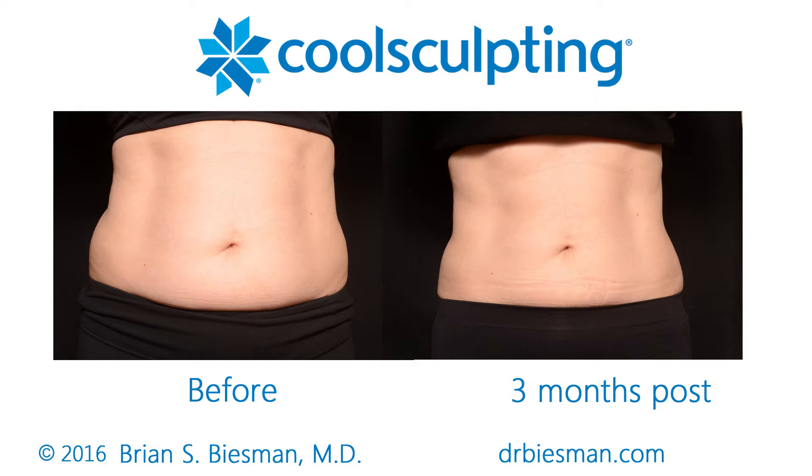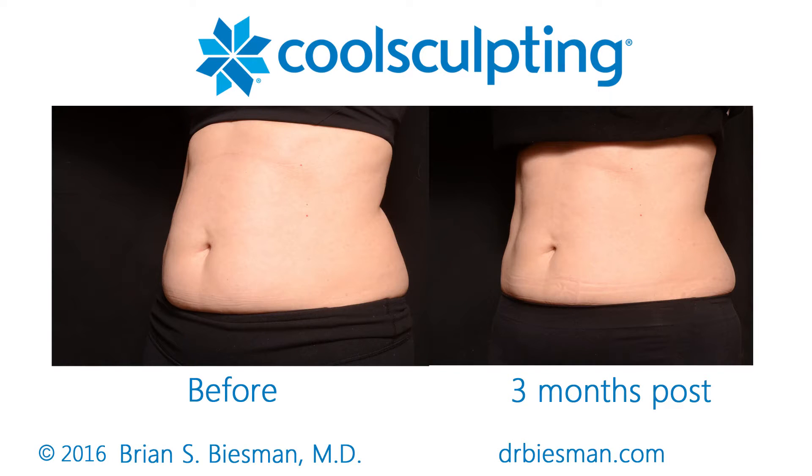A good candidate for CoolSculpt is someone who is about their ideal body weight, maybe 20 or 30 pounds overweight. Hopefully, they have a healthy diet and they're exercising, and they just have areas of grabbable fat that they can't get rid of.